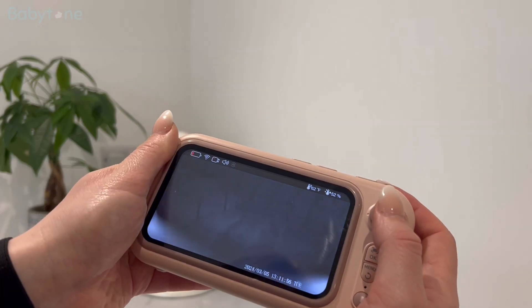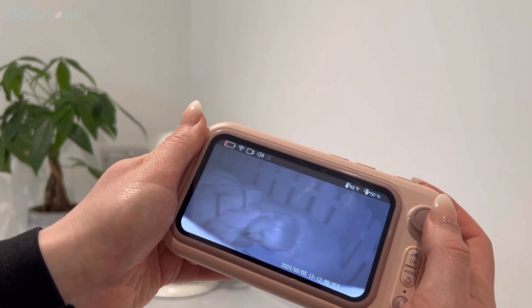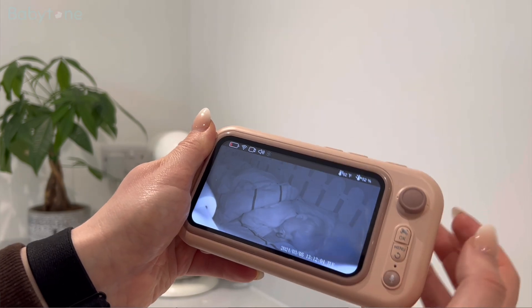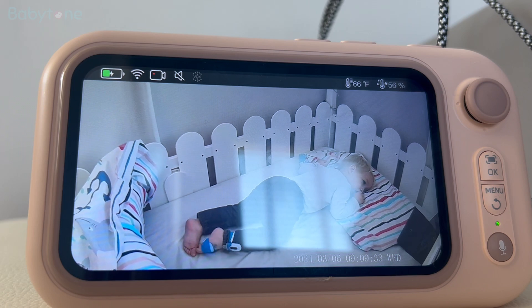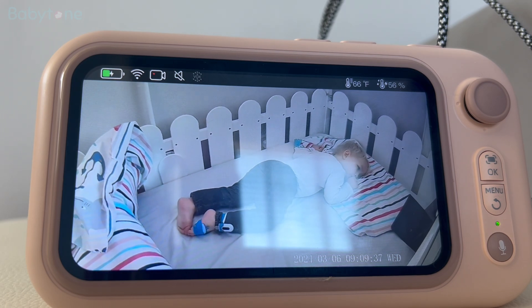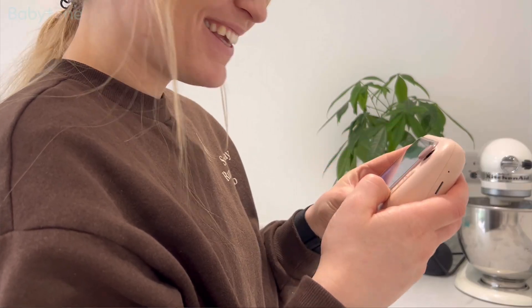The direction stick on the display screen can control the direction of the camera at will, and I can find the baby no matter where he is. I believe that many mothers are unable to stay with their baby at all times. If babies wake up without the mother's company they will feel anxious and scared. The trouble-free communication function of this BM1 monitor really helps me — I can detect any abnormalities in my baby in time, and when he wakes up I can always be there for him, just like I'm always with him.